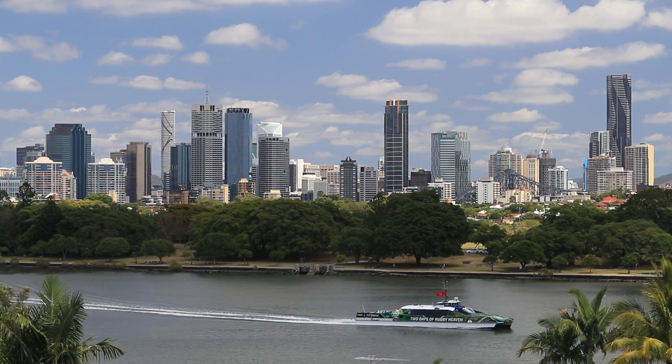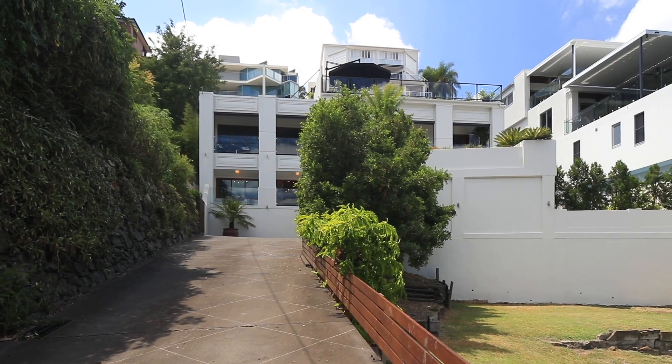37 Wendell Street presents a rare opportunity for you to secure your own slice of prime real estate in one of Brisbane's most idyllic streets. Let's have a look around.